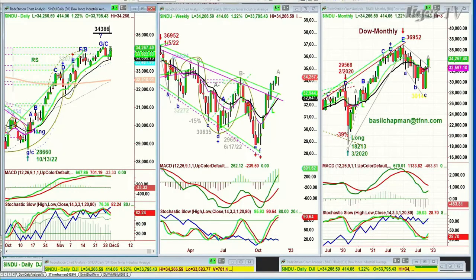Dow is up 407. Loved what the Fed was saying. We're at 34,267. The high was 34,386 just four sessions ago.